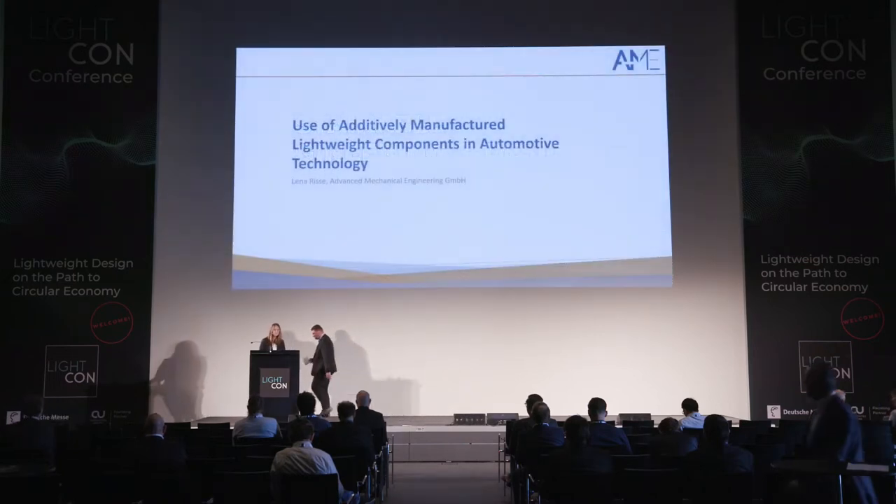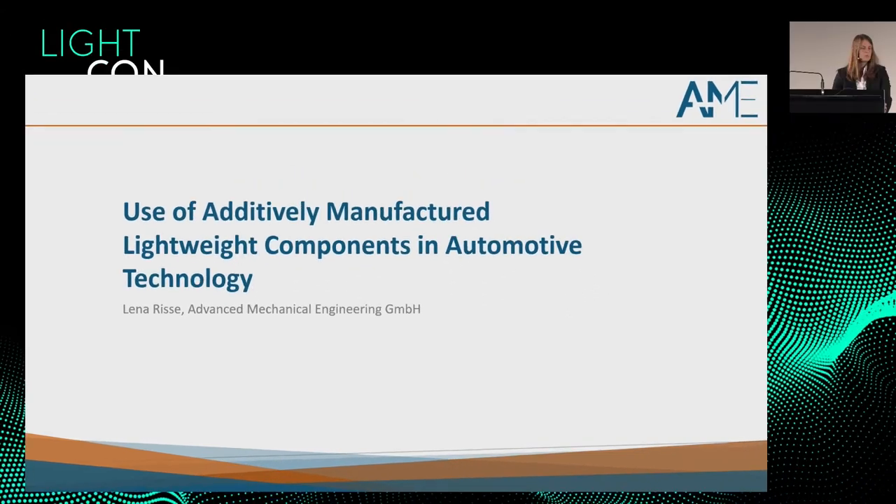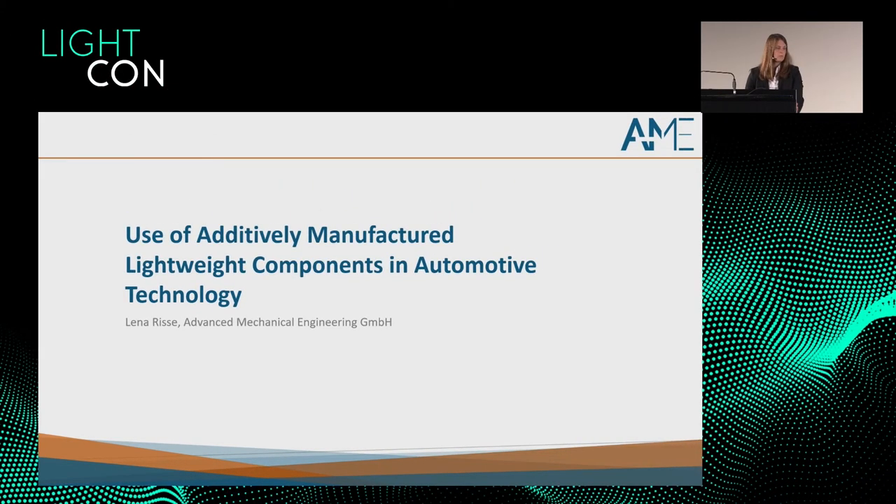Thank you very much for the introduction. Before I start my presentation, just a few pieces of information about our company. We are an engineering service provider specialized in design, FE simulation, and structural optimization. Today I would like to present the results of one of our last projects together with Kistler Instrumente GmbH in Sindelfingen, on the use of additively manufactured lightweight components in automotive technology.